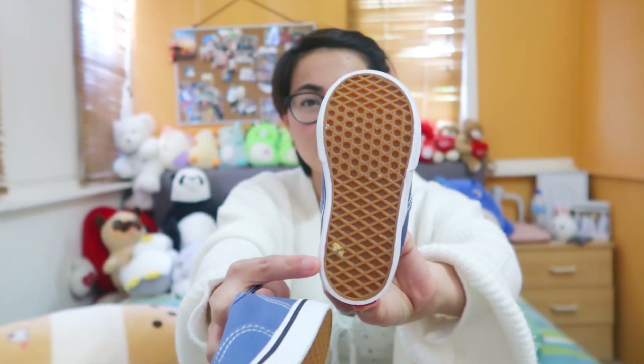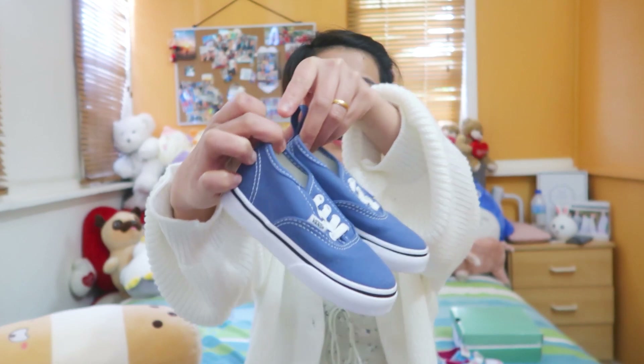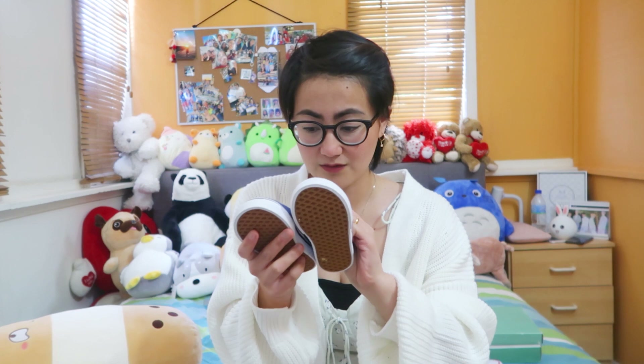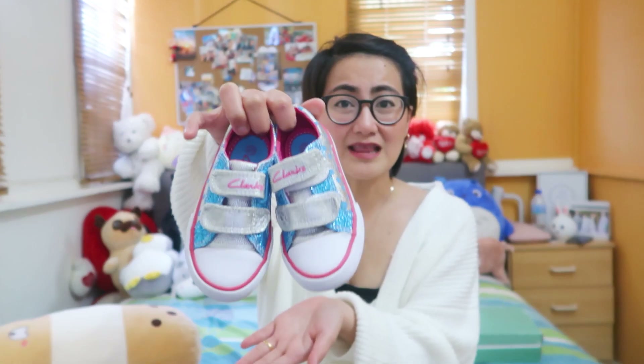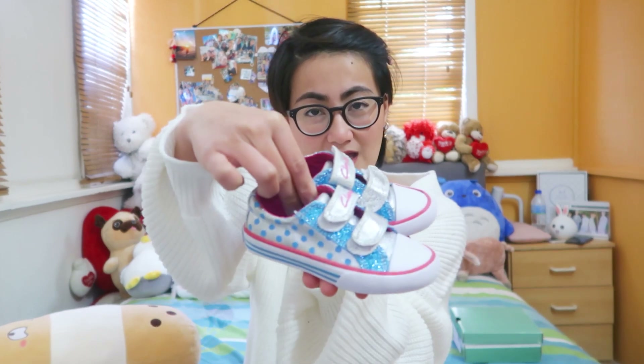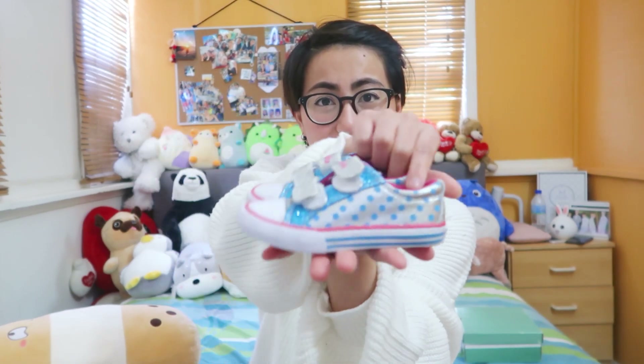I also got some Vans that are like new — just a little bit of dirt but the canvas is very clean. Only $3. And they're original because there aren't many fakes here in Australia — a very good purchase. If you buy these in a store they'd be around $50 to $70. I also got a brand new pair from the brand Clarks. Their rubber shoes range from around $70 and up. I got this for only $5, and it's brand new — the sticker is still on it.